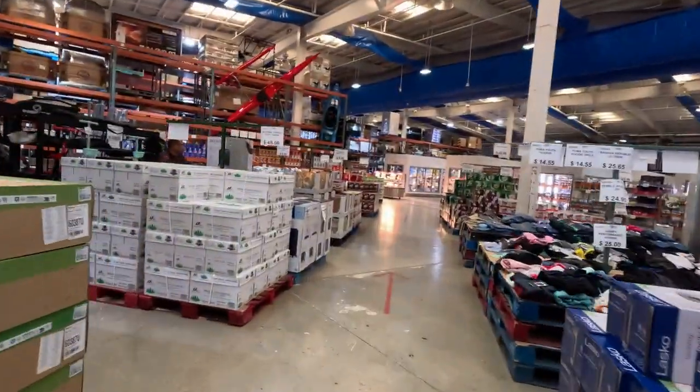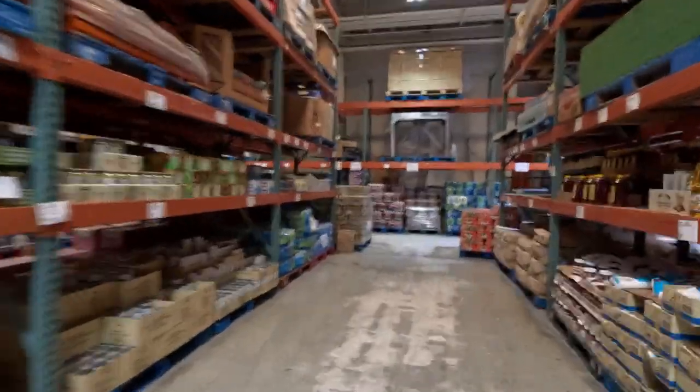So another water run that I do is to Jotin Superstore, formerly Price Costco, to get some spring water.